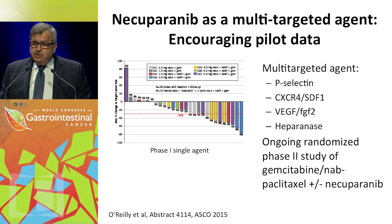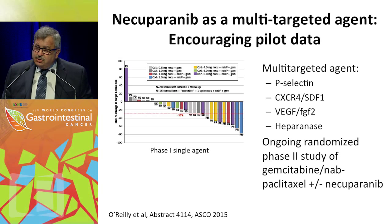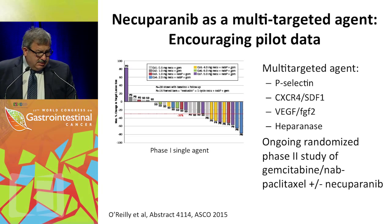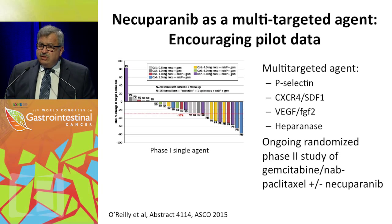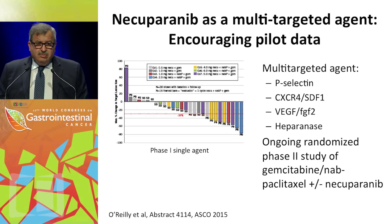There is another drug of interest: necuparanib, a multi-target agent targeting P-selectin, CXCR4, SDF-1, VEGF, and heparanase. This compound has been tested in a phase one setting with encouraging results presented at ASCO. A randomized study comparing gemcitabine/nab-paclitaxel plus or minus necuparanib is now ongoing — a very interesting compound to watch, and perhaps using a multi-target approach will make a difference where single targeting has not.